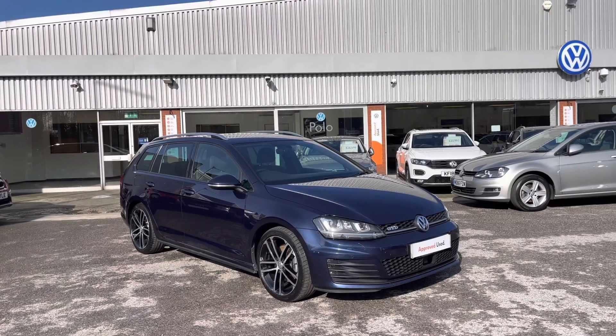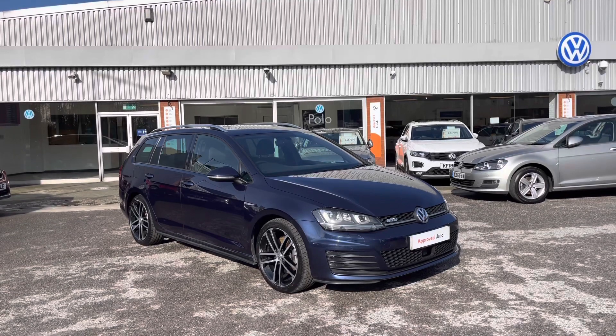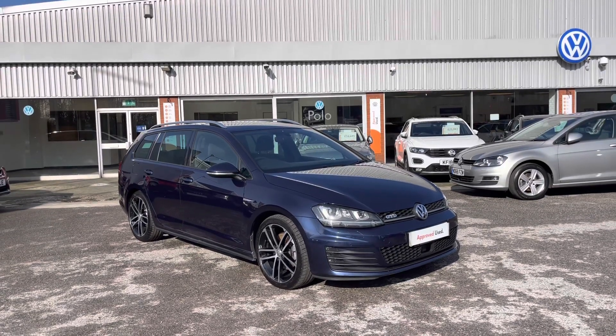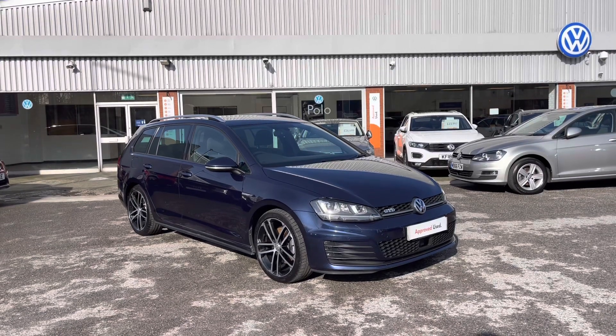Hello from Olden Volkswagen. Here we have some truly remarkable stock today in this approved used Volkswagen Golf Estate GTD 2.0 TDI 184 PS in our unique night blue metallic finish.